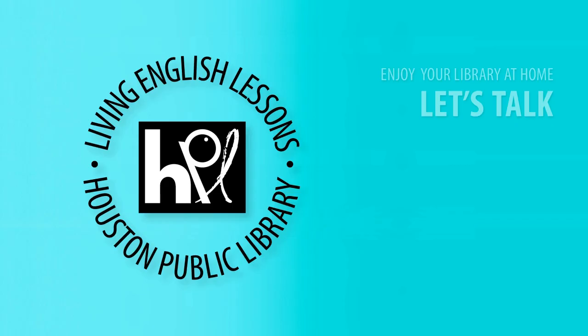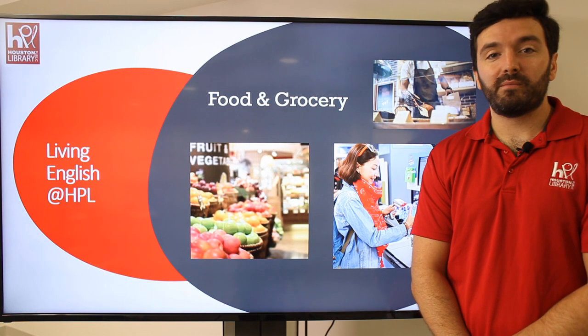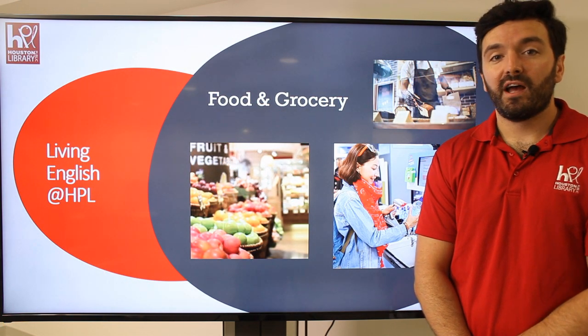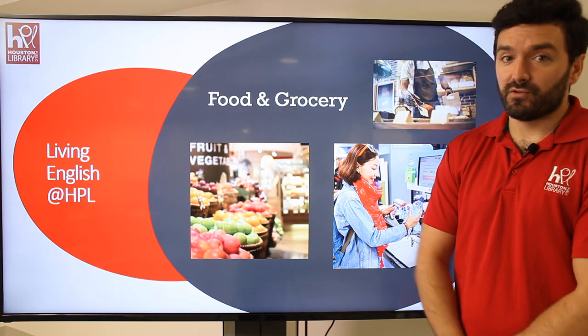Welcome to Living English at the Houston Public Library, a 25-lesson language learning program that focuses on how you work, play, and interact with others in your everyday life. Hello, my name is Ryan Boden from the Houston Public Library. Welcome to Living English at HPL. Today, we're going to be talking about food and groceries.